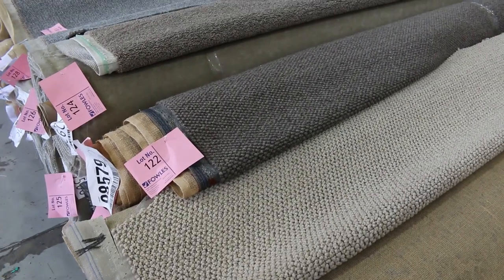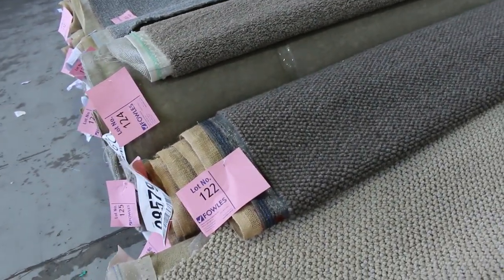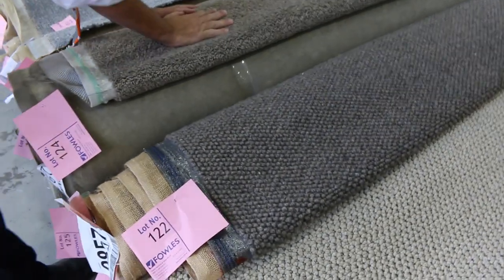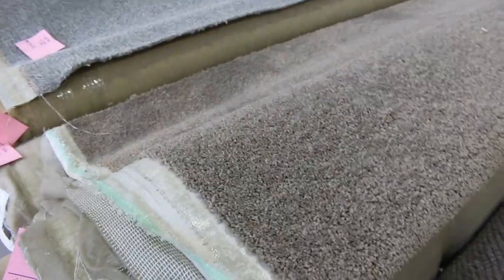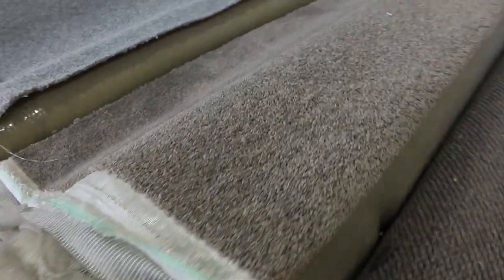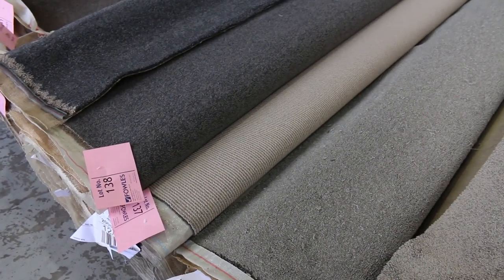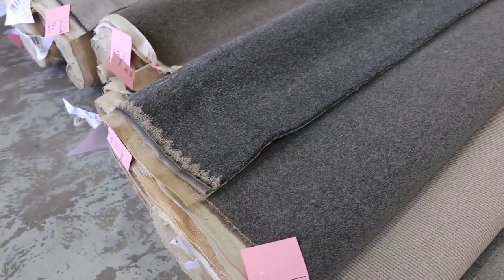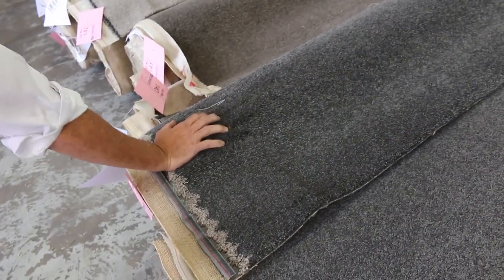Lot number 122 is a good quality 100% wool loop pile carpet which would normally retail around $180 a meter — that'll probably make $40 or $50. It looks like it's the same as lot number 123. Download your catalogue — it'll tell you which rolls are the same, giving you bigger quantities if you're after larger rolls. Lot number 124 is the same as 125, 126, and 127. Good color — a nice neutral, fairly popular twist pile — it'll probably sell around $40 to $50. Lot 138 and 139 have that nice charcoal color and good roll sizes. Lot 139 is actually 11.6 meters, would normally retail around $150 a meter, and I reckon you'd save yourself a hundred dollars buying at auction for around $40 to $50.